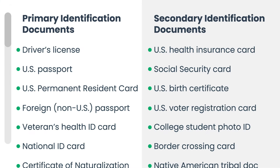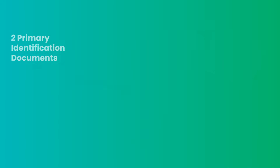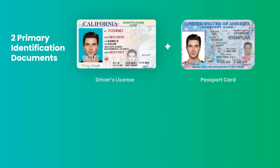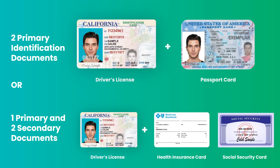ID.me accepts many different types of documents for identity verification. ID.me accepts either two primary identification documents, or one primary and two secondary identification documents.